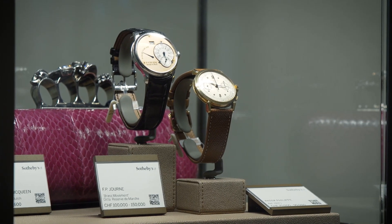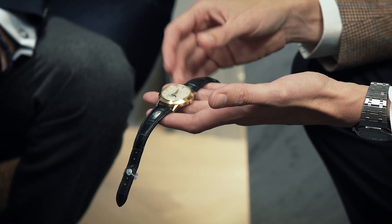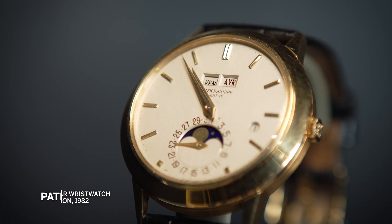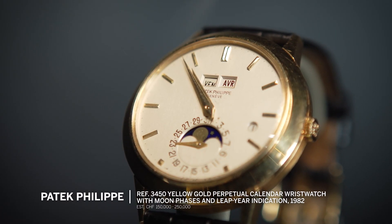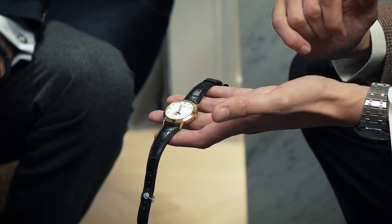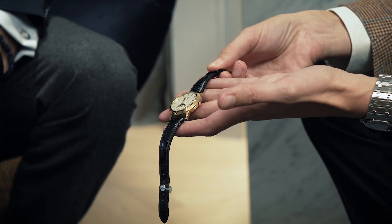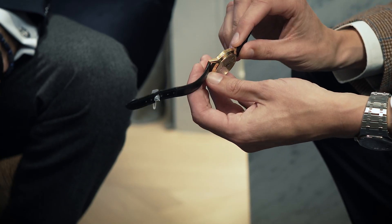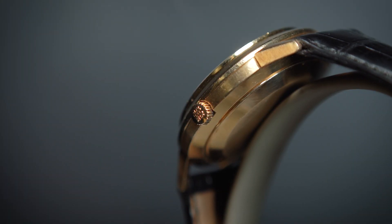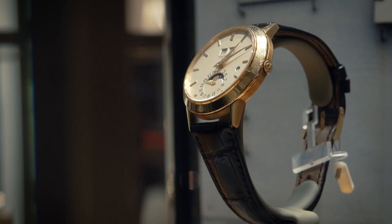On to our final watch for today — Patek Philippe. Here we're looking at a perpetual calendar complication. This particular reference, the 3450, has the leap year indicator on the dial. You can see that this example from 1982 is in exquisite condition, with a very sharp case, and I'm sure it will be a beautiful addition for someone's collection.